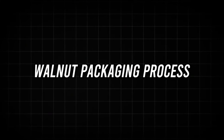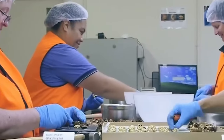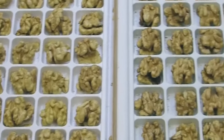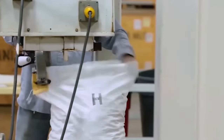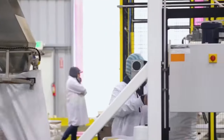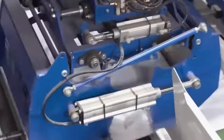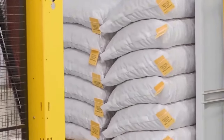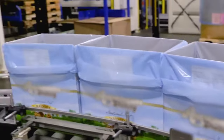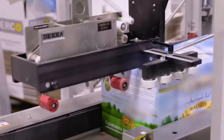Walnut packaging process. The packaging journey begins with the arrival of freshly processed walnuts. These nuts have been cleaned, shelled, and carefully sorted for uniformity. They are now ready to be packaged and delivered to your table. Workers fill the whole walnuts directly into specific plastic containers. These walnuts are also filled in big sack bags through an automatic filling machine, which ensures accurate and efficient filling, saving time and labor.